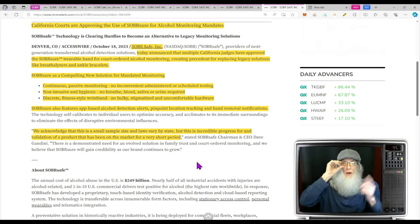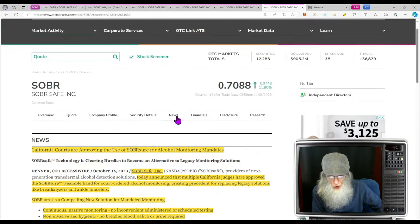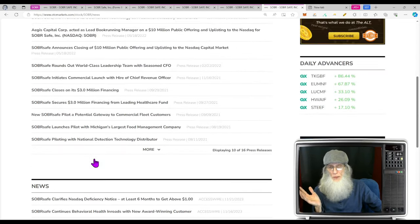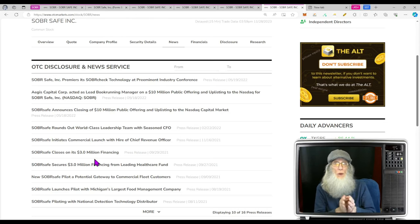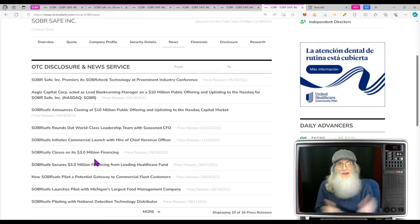Sober Sure also features app-based alcohol detection alerts, pinpoint location tracking, and band removal notifications — exactly what the courts want. They acknowledge it's a small sample size and laws vary by state, but this is incredible progress and validation for a product that's been on the market a very short period. I've always been excited about this company. They have the backing of Mothers Against Drunk Driving, and drunk drivers cause damage to a lot of people's lives. Laws are going to change, mandates will be put in place, and companies like this, which are already proving themselves, are going to end up at the top.